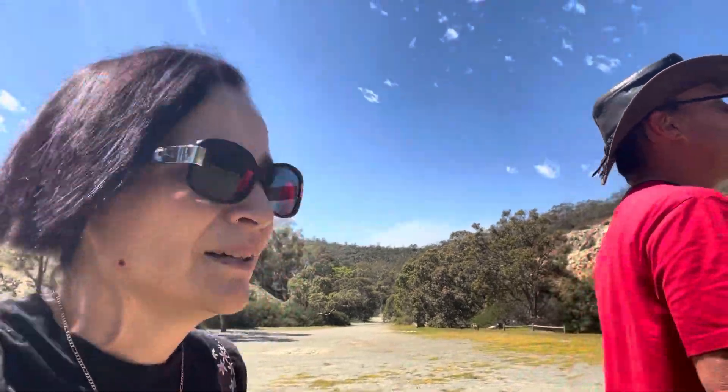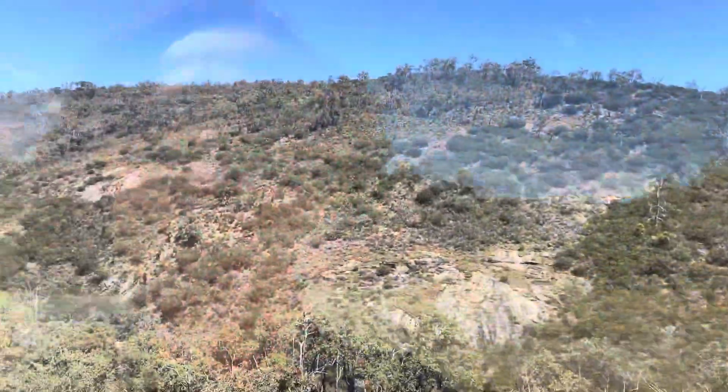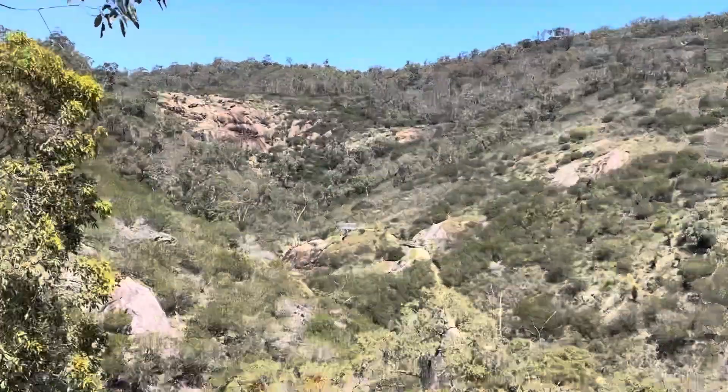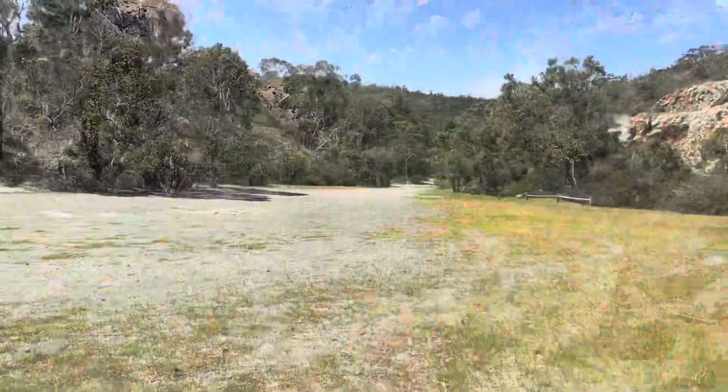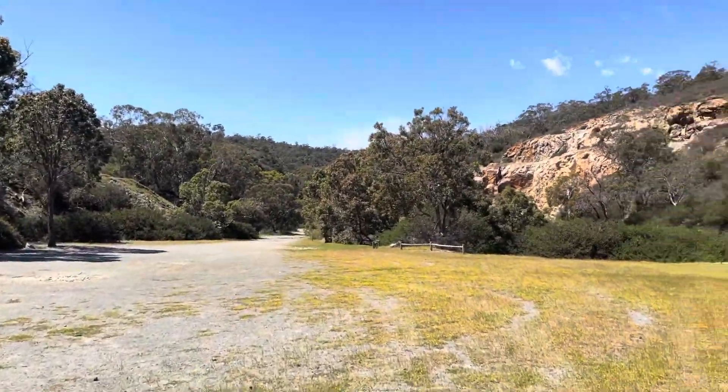I'm being a bit bossy with Lee. I won't let him leave my side because this freaking magpie keeps following us — it hasn't attacked but I'm just terrified. Over there are the waterfalls. We are going to get there, but first we're going to head to the quarry.